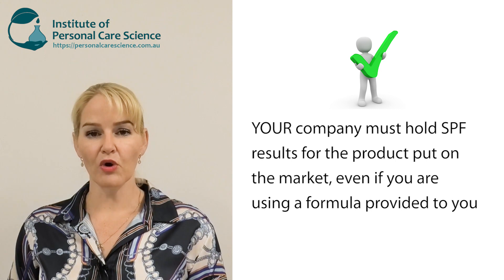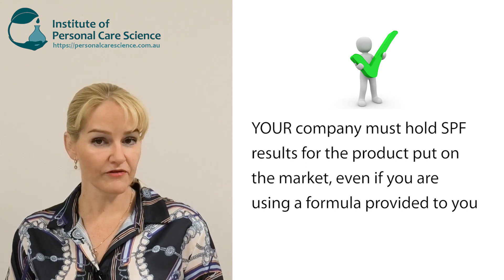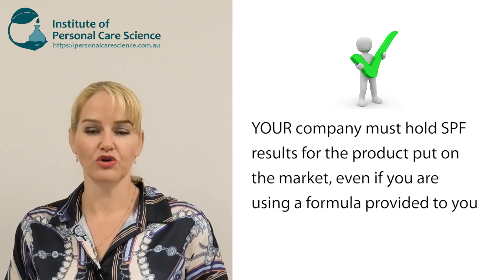You as the brand putting the product onto the market must hold the evidence and SPF test results to the required standard for your region. So even if you want a moisturizer with SPF 15 or a foundation with SPF 15, you must still send your product off for testing and hold the SPF results to validate that claim.